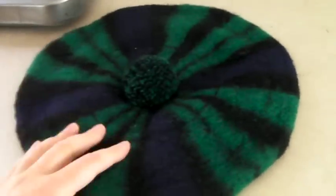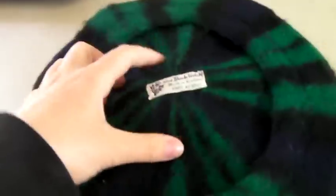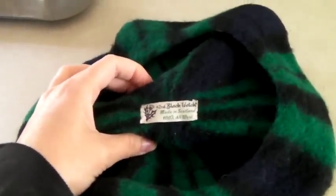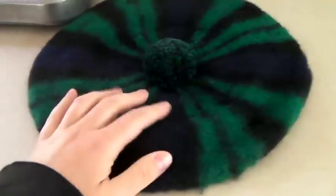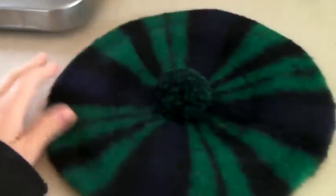This is another Tam O'Shanter — a Scottish beret in black watch plaid. It's definitely vintage. 42nd Black Watch, made in Scotland, 100% wool. Jay bought a ton of these and, as you can see, they've been selling. This one sold for $40.